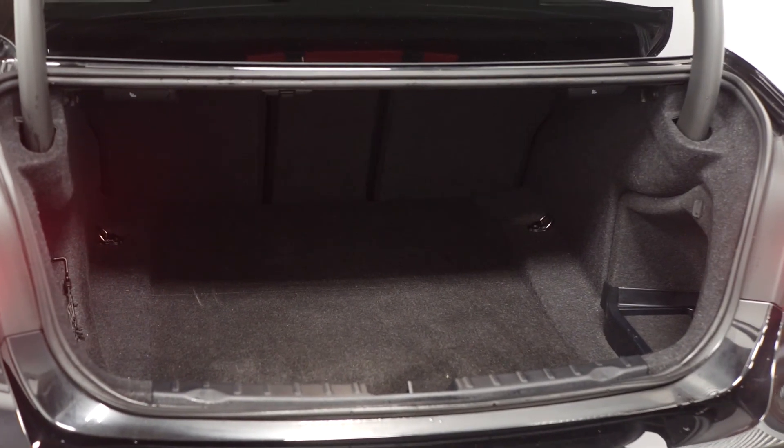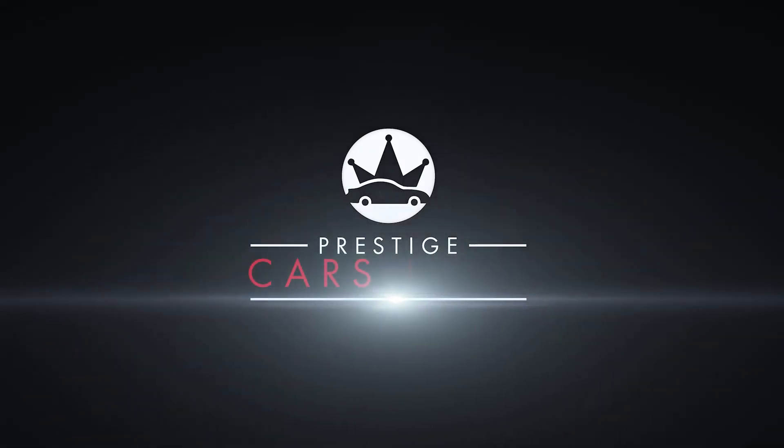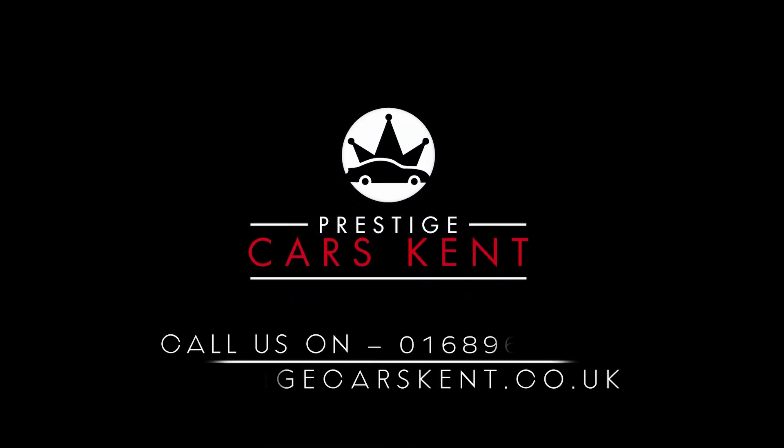If you'd like any more information about this 2018 BMW 3 Series Shadow Edition, please contact one of our sales team through the number provided at the end, or enquire through our website. Thank you.